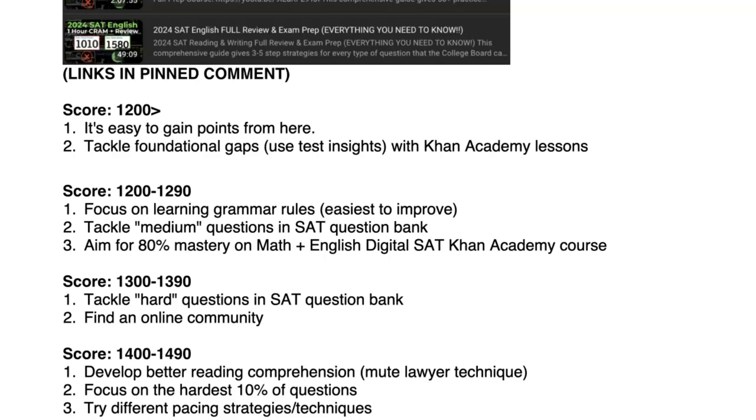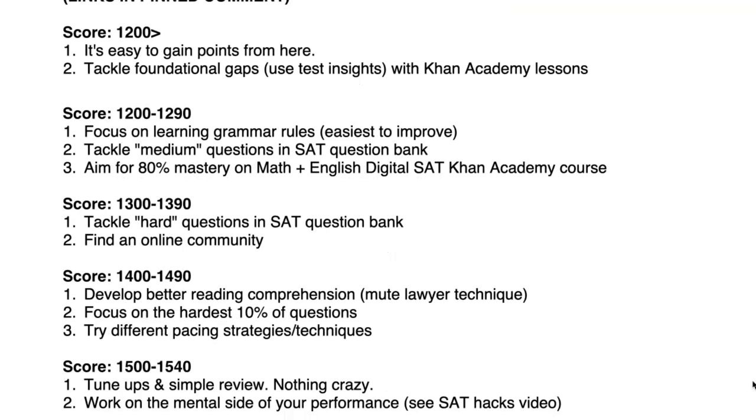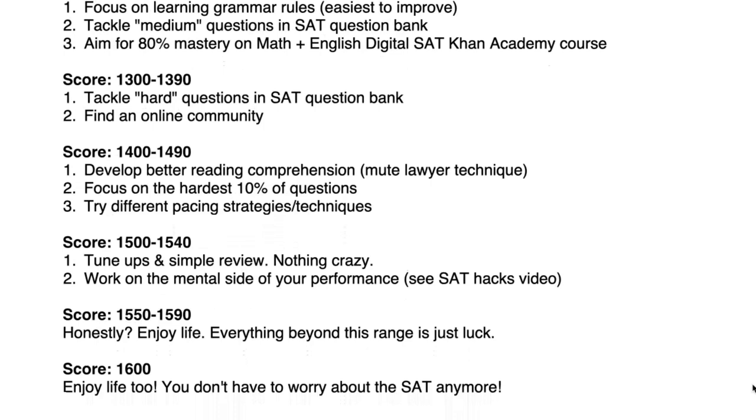Focus on the hardest 10% of questions, because that's probably where you're losing points. Always experiment with different pacing strategies and techniques to help you get over that 1500 bump. If you score 1500 to 1540, there are simple tune-ups — you're missing just a couple of questions, so work on mindset. And honestly, if you score anything above 1550 or even 1500, just relax. It's not worth pouring all those hours in for a few extra points — you're better off spending time on other parts of your college application, your classes, or extracurriculars.